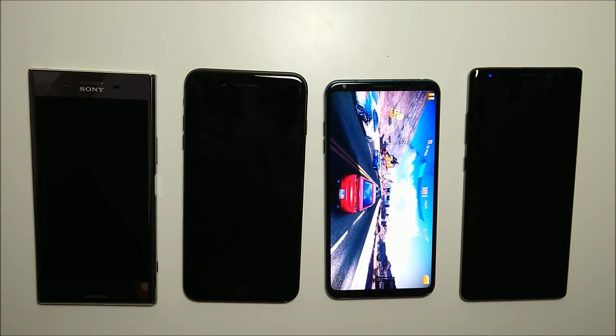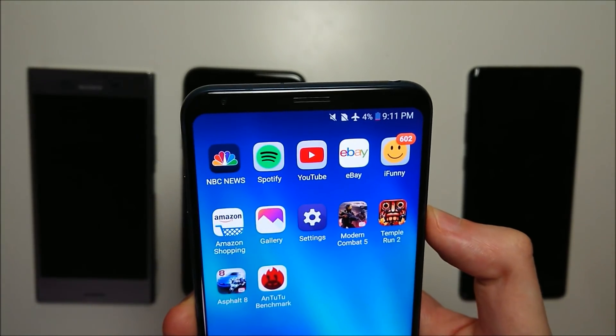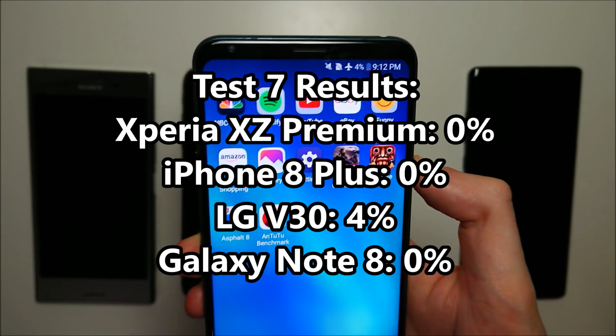And there it is guys — the LG wins, as you can see the Samsung powering off. Let's take a look at how much is left on the LG. So there you have it — the LG V30 finishing in first place, with 4% still left. Asphalt 8 ran for about 50 minutes on that last round.